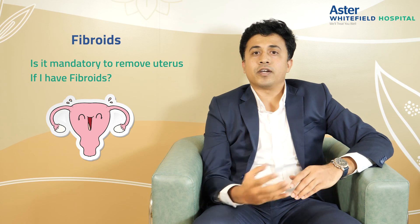The next question: if I have fibroids, is it mandatory to remove my uterus? Absolutely not. With fibroids you can retain your uterus. With fibroid embolization we can treat all these symptoms, and you can maintain your uterus and continue with a very normal lifestyle.